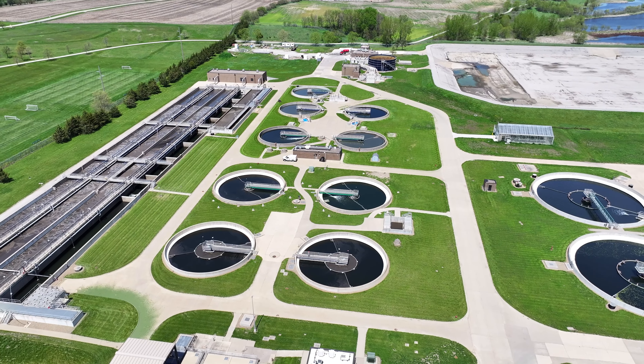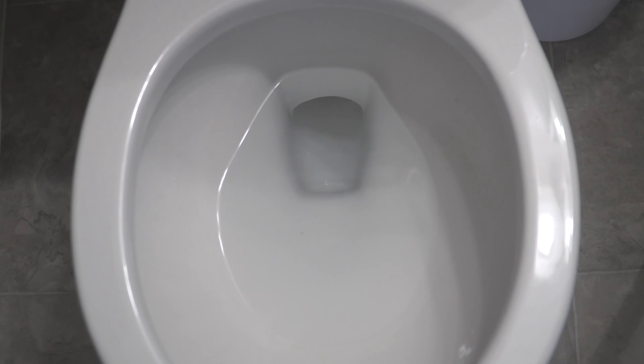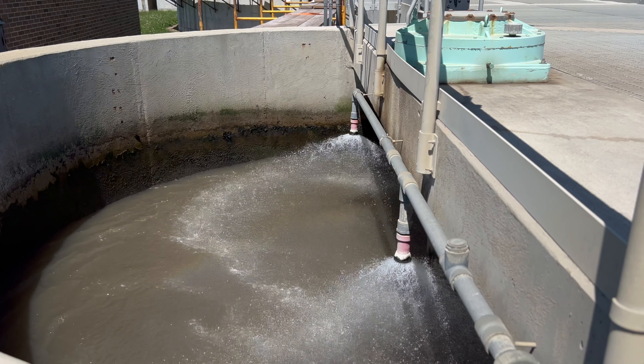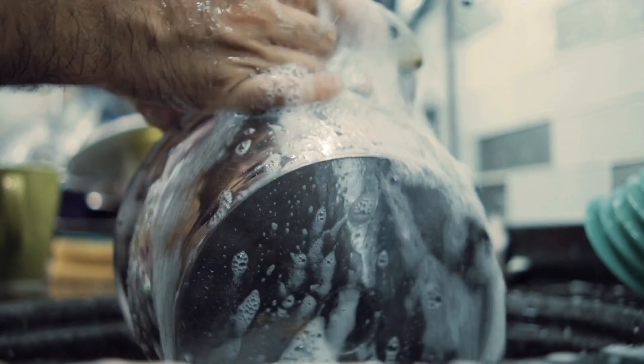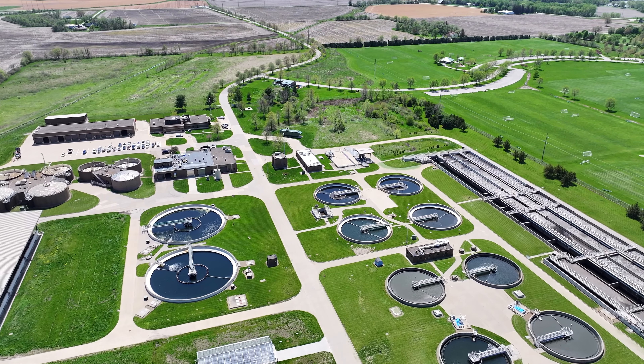We hope you've enjoyed this virtual tour of this state-of-the-art facility. Along with learning what not to flush, you now know how much time and effort goes into treating wastewater. So the next time you're running water, remember what you can do to help keep our wastewater system flowing smoothly.